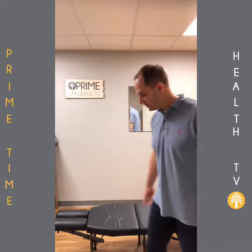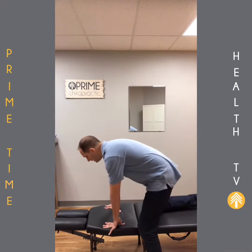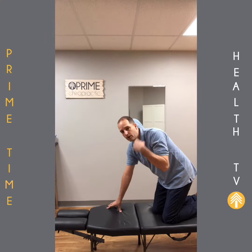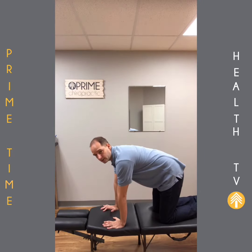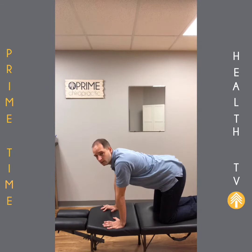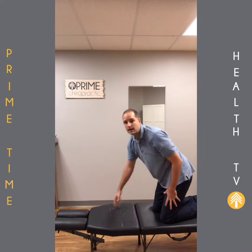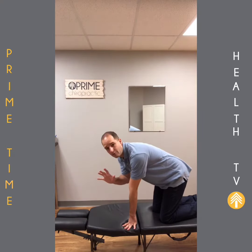The second exercise you can be doing is something called hip rocks. Hip rocks are a really easy exercise to do, but it takes a little bit of brain-body connection. Most people are familiar with this exercise, which is a really great exercise done in yoga. And that's all good and well, but that's not what we're doing here.